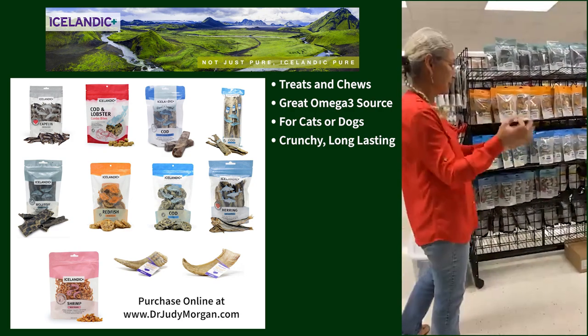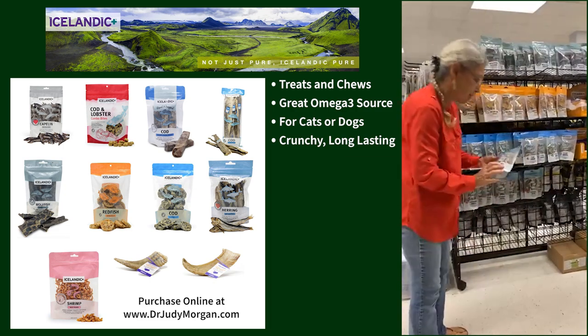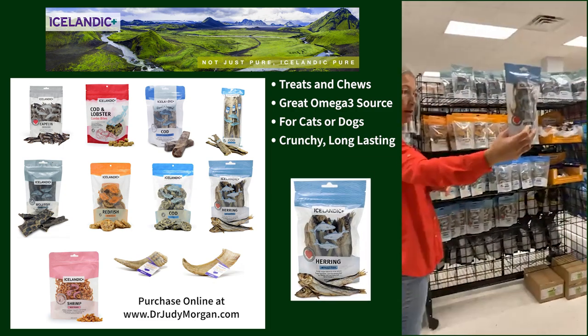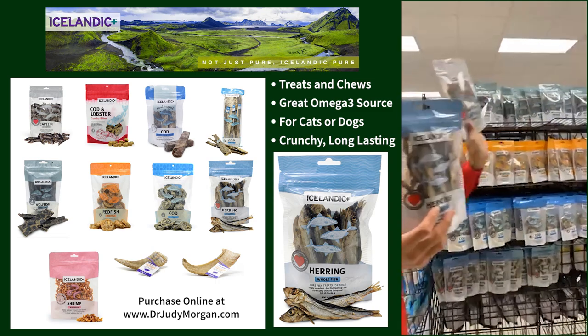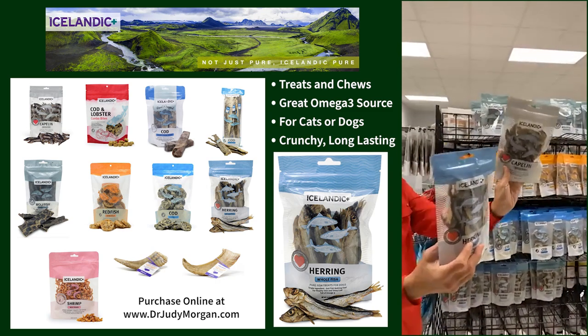They have redfish rolls and cod skin rolls, which are basically the rolls but in slices — so it's a smaller piece. And then they have the whole fish herring, which are about the same size as the cod — about as long as my index finger.